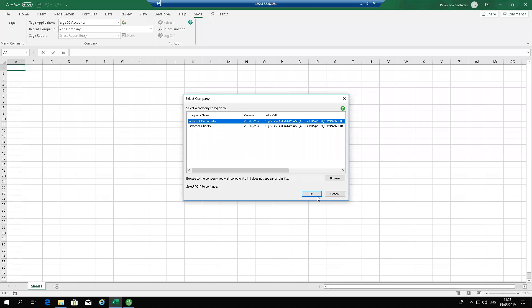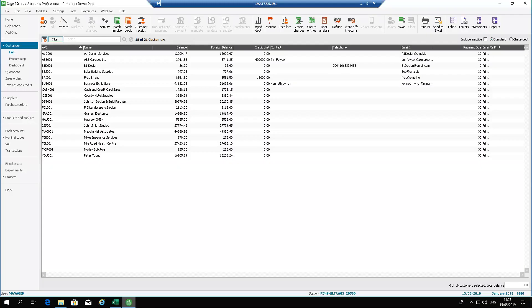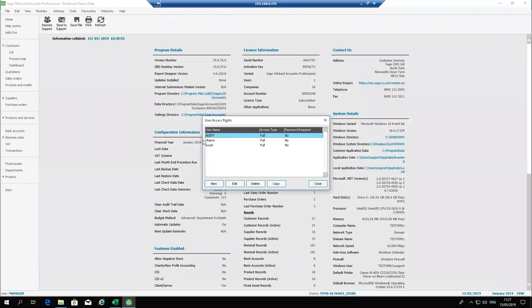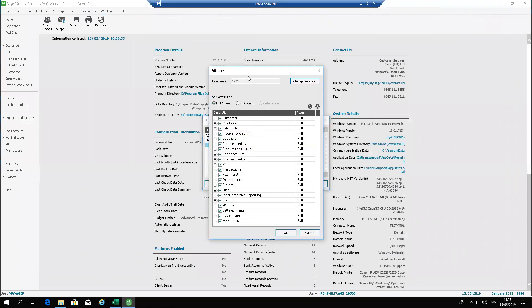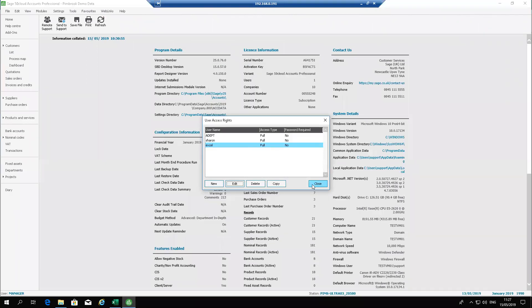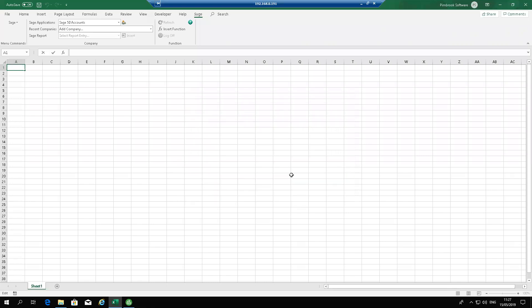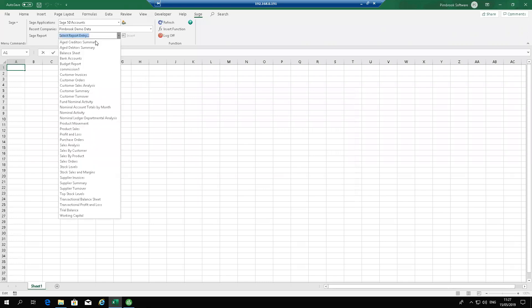For the username, I recommend creating a dedicated user for Excel. In Sage, log in as Manager, go to Settings, then Access Rights, and create a new user. I have one here called 'Excel'. You can edit and set a password — I recommend having a user with a password. Once you've logged into your company, you have a list of reports available from the drop-down. In a few minutes I'll show you where to save reports, but for now let me run through some simple ones.